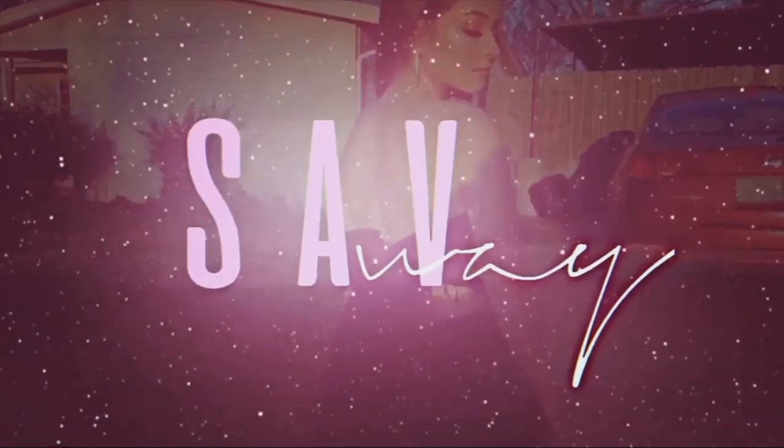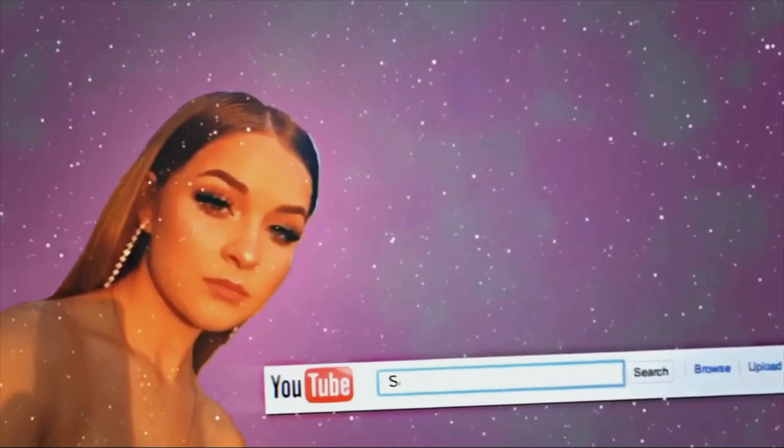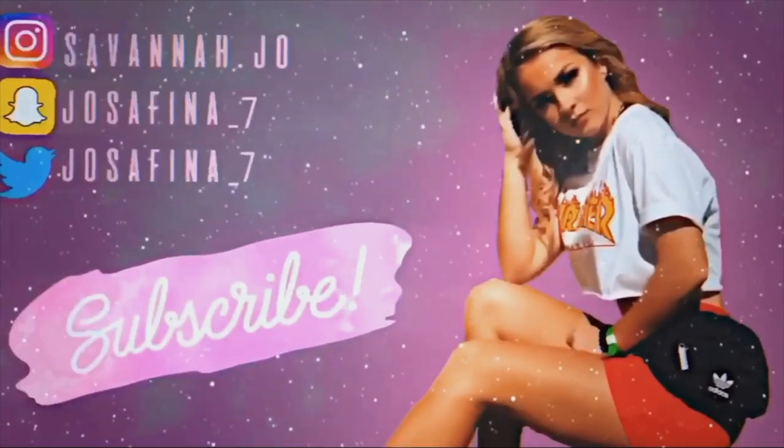Hey, welcome back to my channel! For today's video I'm doing an updated 'What's on My iPhone.' You guys constantly ask me for this video — I just did one not too long ago, but since it's 2019, a new year, I wanted to give it to you. I was waiting to get a new phone but I don't know if Apple's coming out with one yet, so if they do I'll do another one. But if you want to see what's on my iPhone, just keep watching.